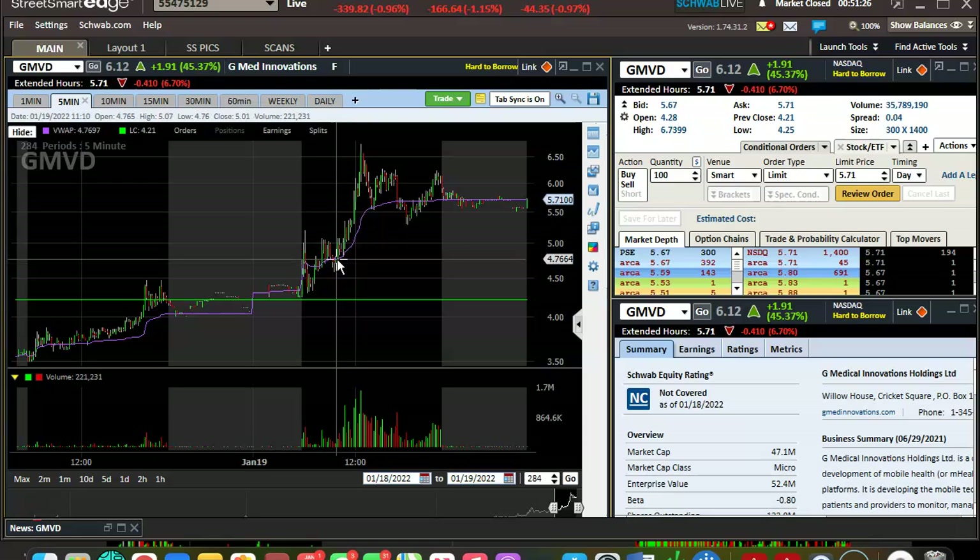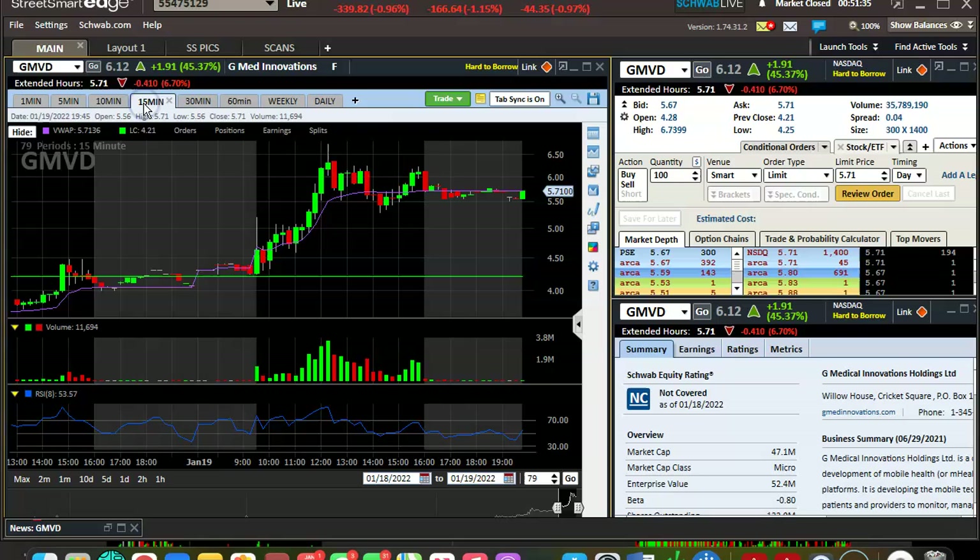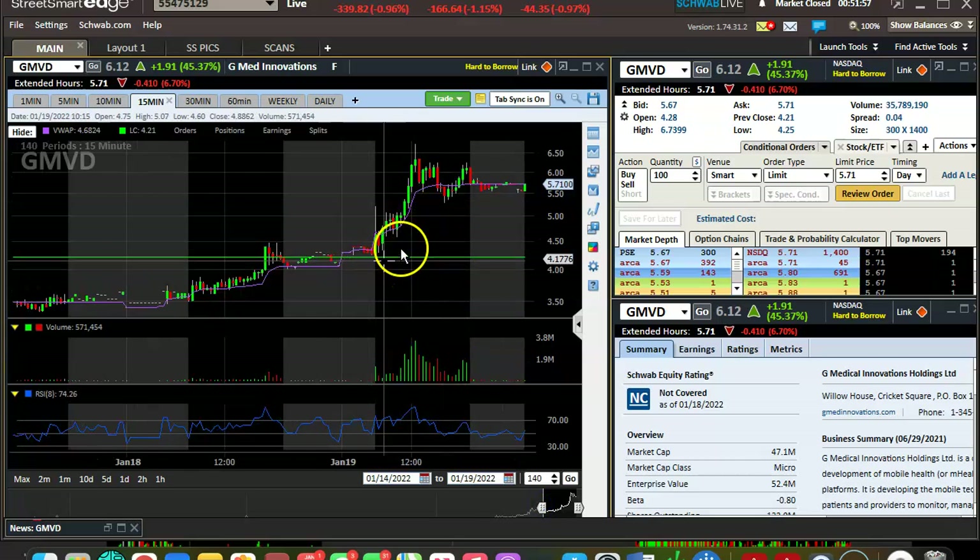Expectations getting broken — you get this beautiful trend. You don't really see it as much on the five minute, but the 15 minute is pretty clear. You get these wicks here, the dip keeps coming back — pretty choppy — but the 15 minute gives you the general picture of what's going on in that time frame.